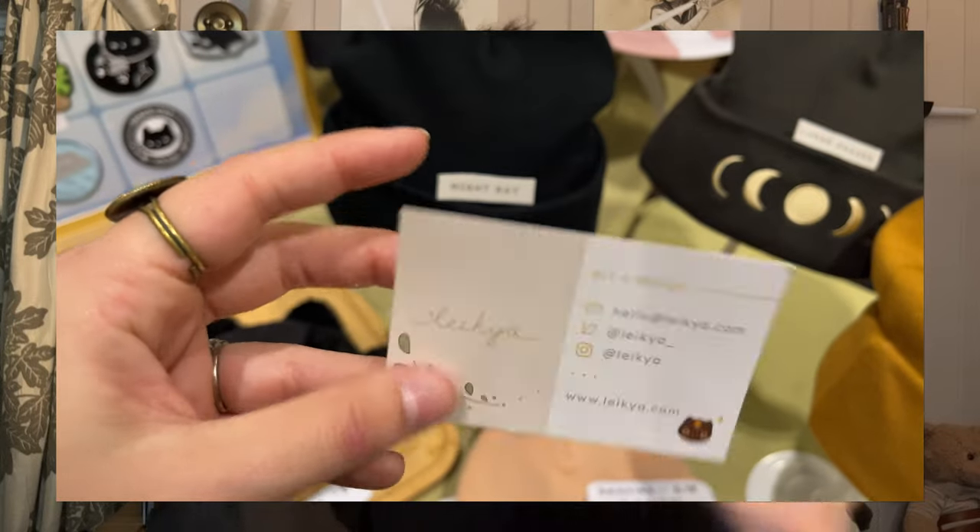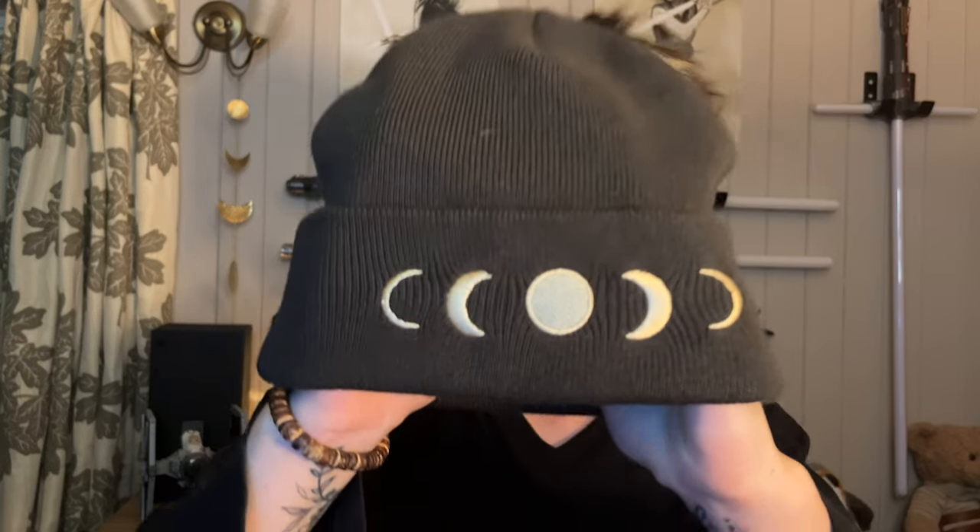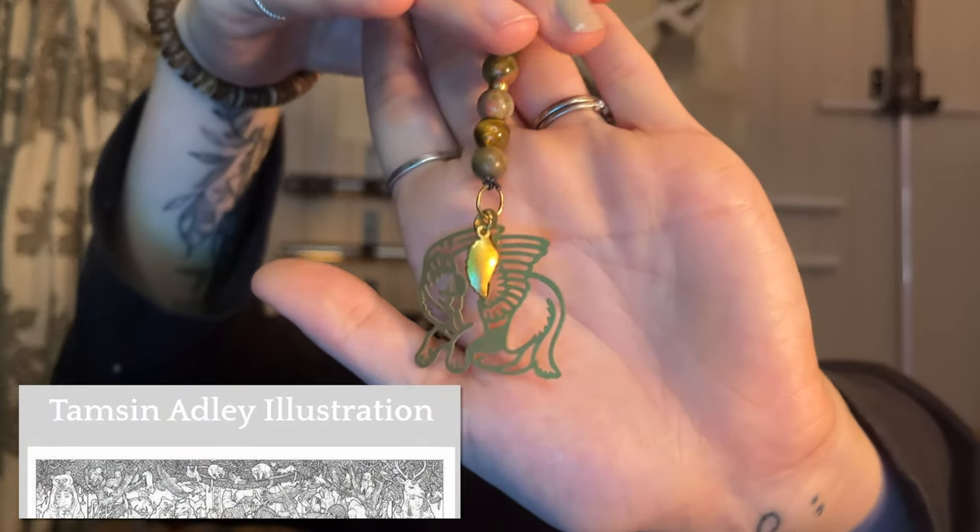Since winter's around the corner I thought I would invest in a beanie, and I have also been wearing this every day since I bought it. I don't know the name of the company off the top of my head but it's got moons on it — it's like moon phases. I also got this little charm and I think I'm going to put it on my bag. It's got a little griffin on it and these really cool coloured beads. I'll edit in the company name because I forgot what they were named.